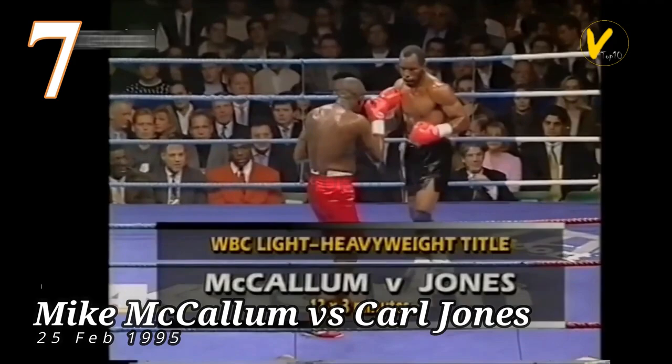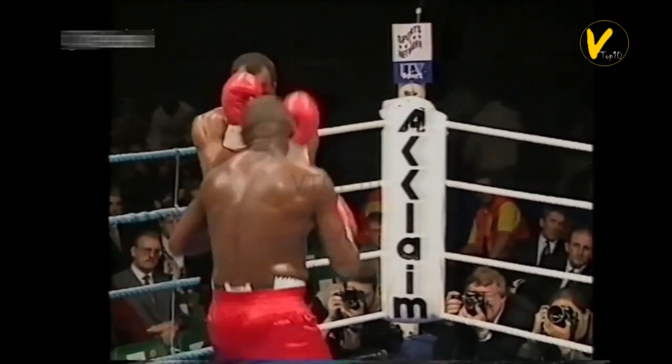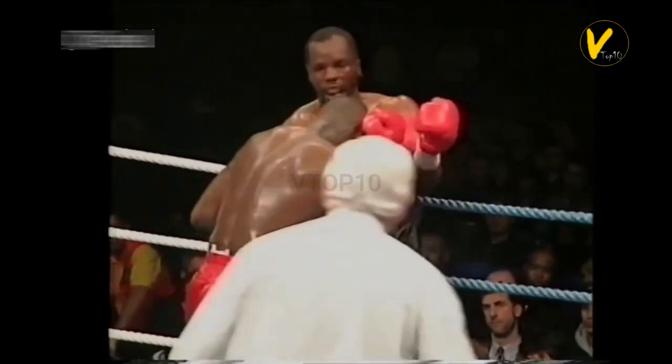Number 7. Mike McCallum vs. Carl Jones. On February 25, 1995, defending the WBC Light Heavyweight title, McCallum beat Carl Jones by TKO at 1:17 in round 7 of 12.